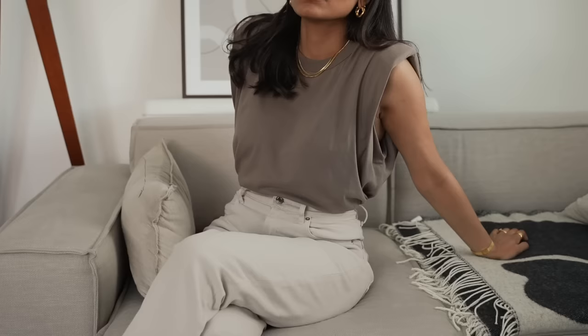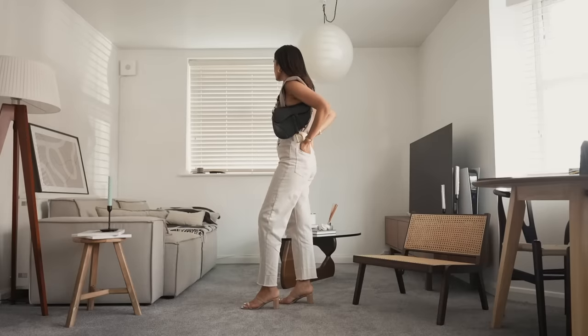I feel like these heels from By Far just help complete the look and make it feel a lot more polished.